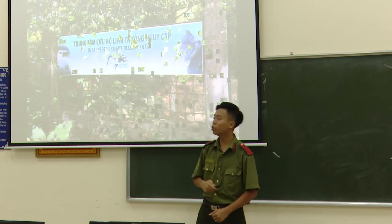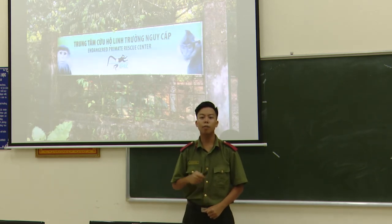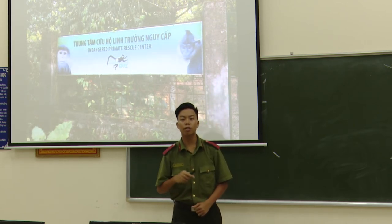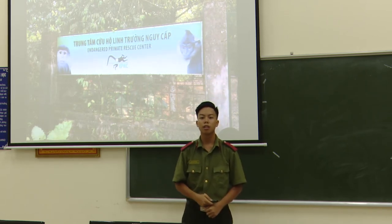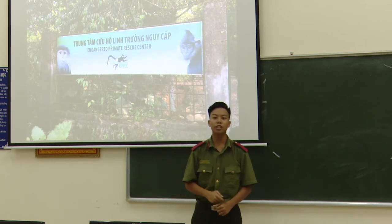You can also visit the Endangered Primate Rescue Centre. It is an important rehabilitation centre for Vietnam's critically endangered and majestic primates. The animals at the site were confiscated from wildlife smugglers and include representatives of different endangered species. The centre is accessible to tour-takers during the day, and donations are encouraged.